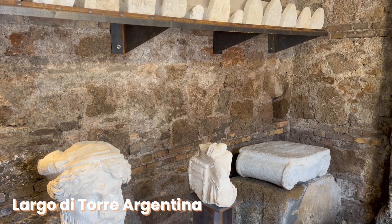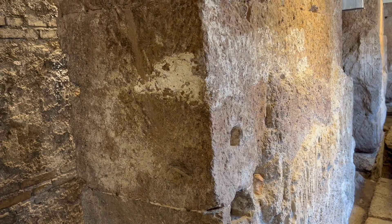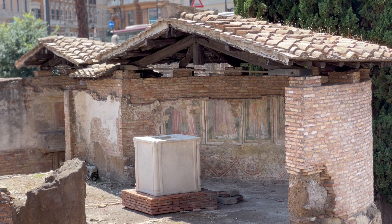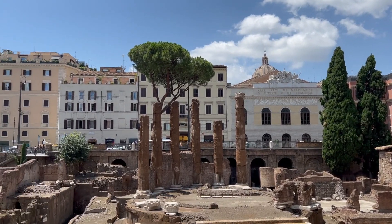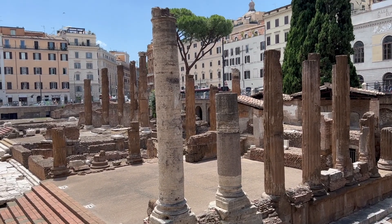I'm referring to Largo di Torre Argentina, located right in the city center between Rome's Ghetto and the Pantheon. This large square houses an important archaeological area — the place where Julius Caesar met his fate in 44 BC. For decades I would pass by this place, look at it from above and dream of one day being able to actually be here physically, and I'm so happy that day has finally arrived.